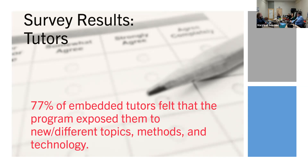Other positives tutors cited include guaranteed hours and pay, and strengthened faculty relationships. Tutors normally work on a booking basis — if they don't get booked, they don't get paid. Having guaranteed hours on their schedule allowed them to be less stressed about pay and to consistently work, which also helps us retain tutors who might otherwise leave if they can't get enough work.